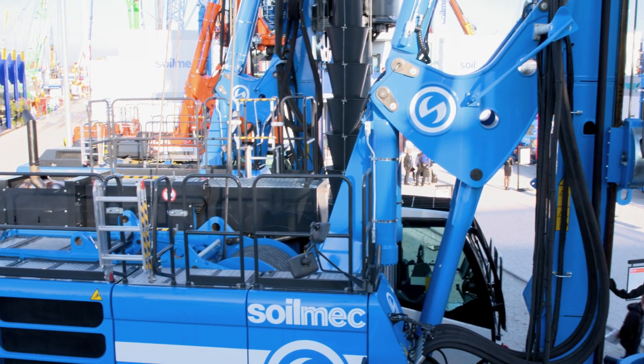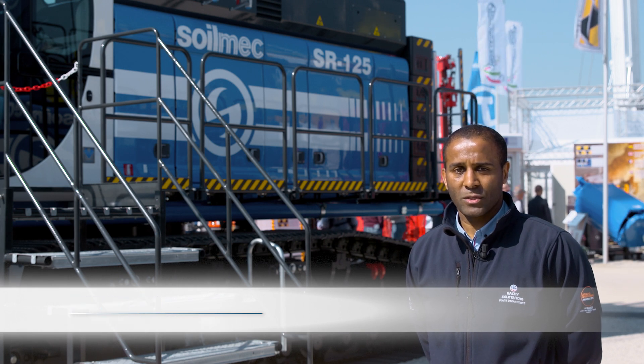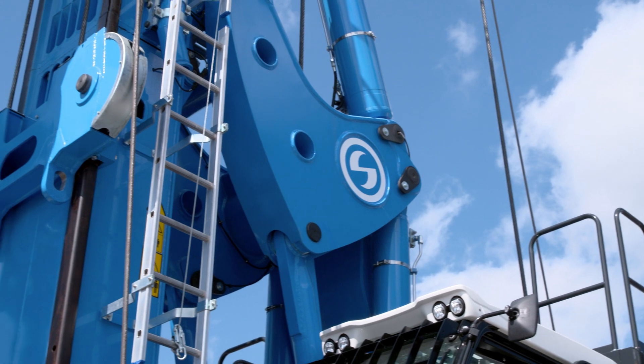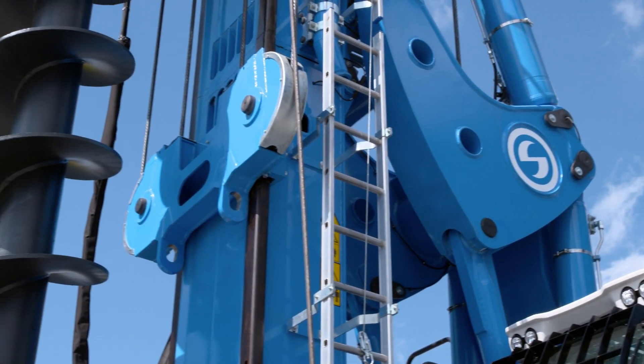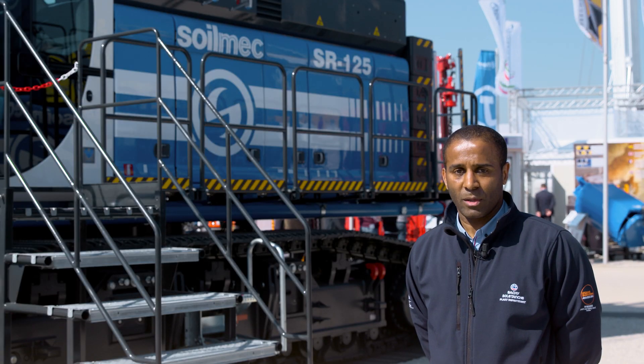My name is Steve Aiko, plant design manager for Bashi Solotron 2K. I'm here today at BAUMA to see the new SR-125. We've been a customer of Soilmec since the year 2000. We like the innovation and new technology that Soilmec brings, and we like the colour blue.